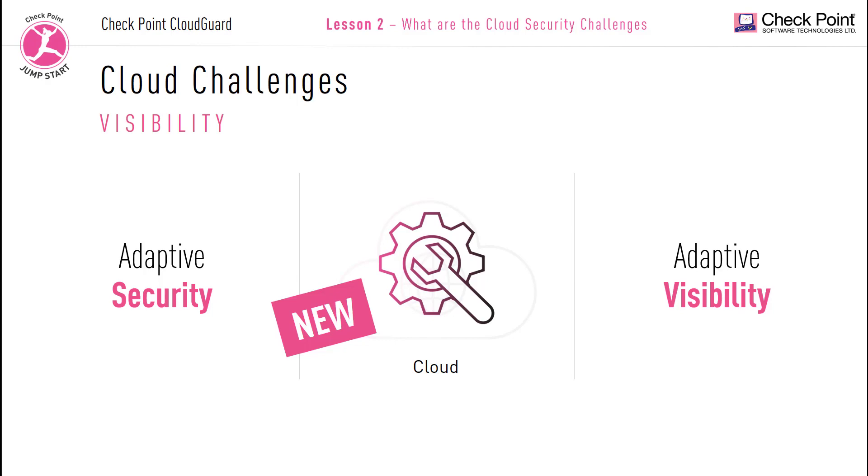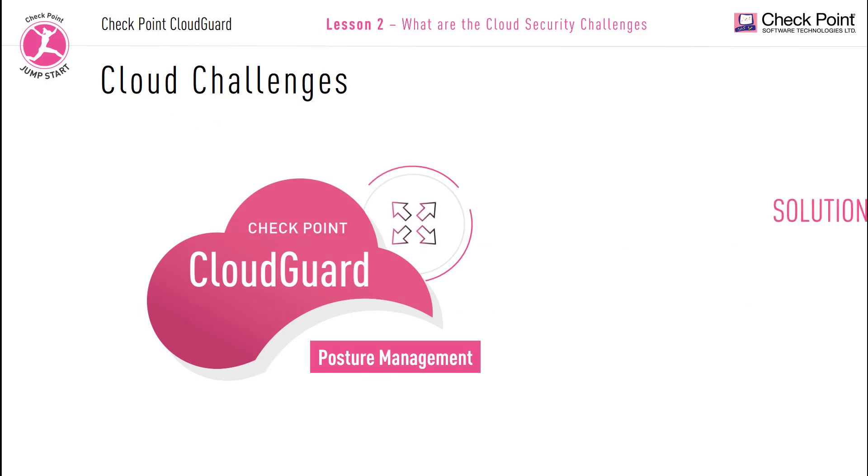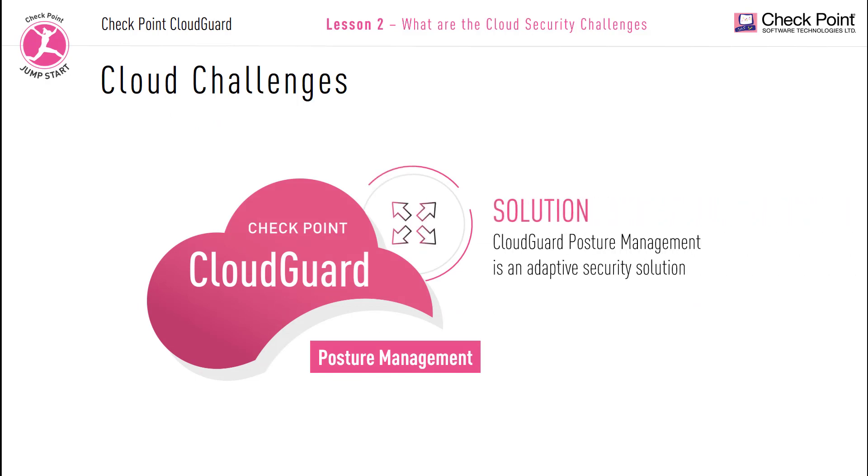Any cloud changes need to be continuously updated in real time in order to stay on top of security issues. This centralized visibility helps give you the big picture of your network to help you prevent threats. CloudGuard Posture Management is an adaptive security solution.